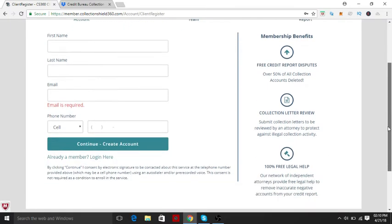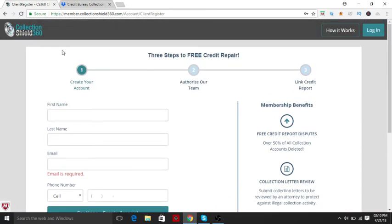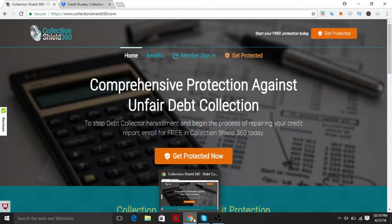I've used them. Honestly, for the most part you're better off learning how to dispute your own credit, how to do your own credit, really and truly. Let me show you what letters actually look like.